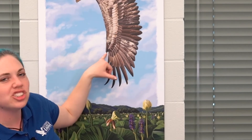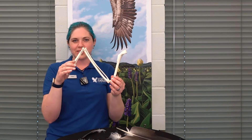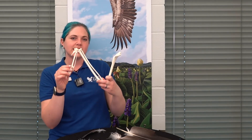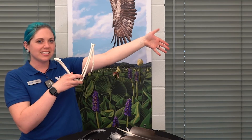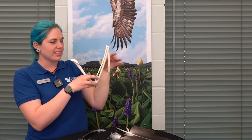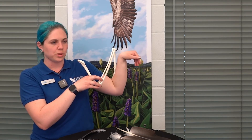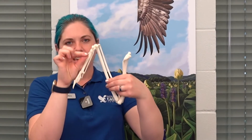My favorite feather is the alula, found just off the wing here. This feather is very important — it's kind of like the steering wheel for the bird. Using our skeleton here: this is an eagle wing — these are the primaries, this is the alula, and this is the wing folded. The wrist, elbow, and shoulder are here, and the alula feather sits where the thumb would be.